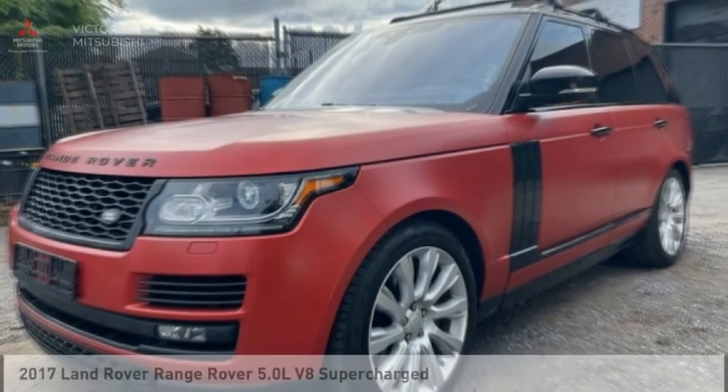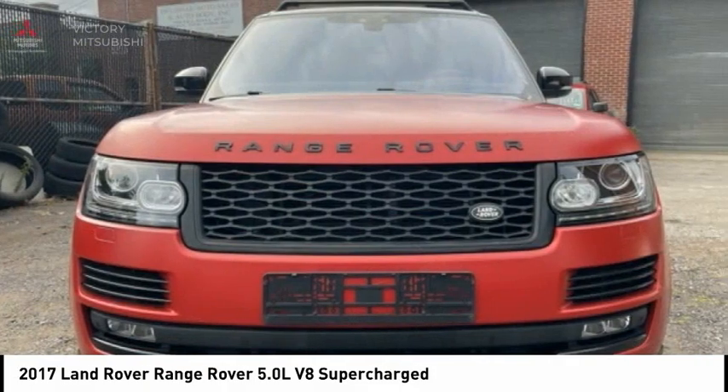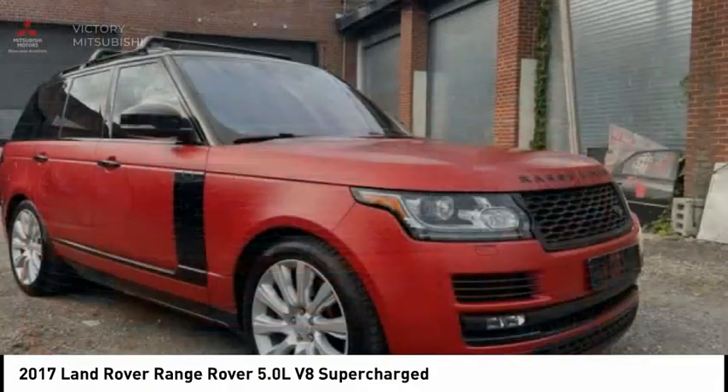In 2017, Range Rover — the luxury that's more than a luxury. It's quite apparent throughout our Range Rover heritage.